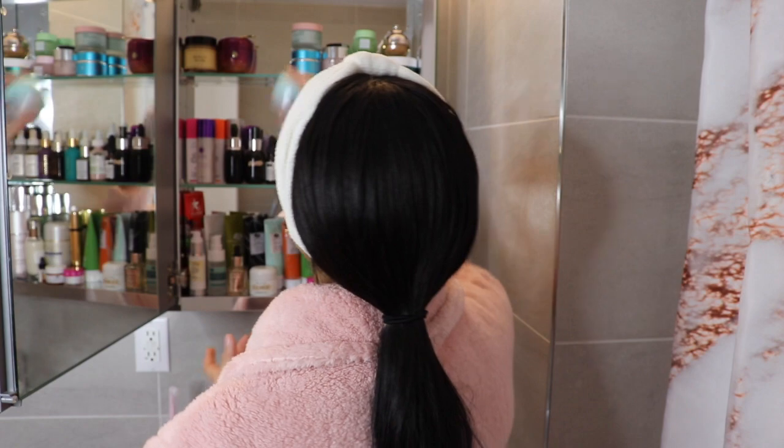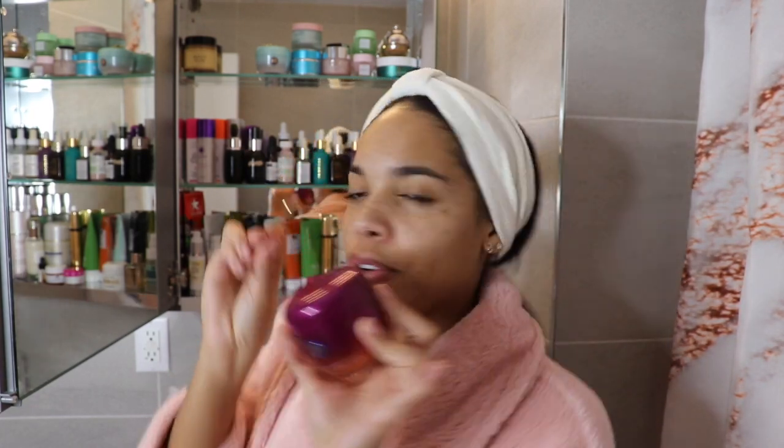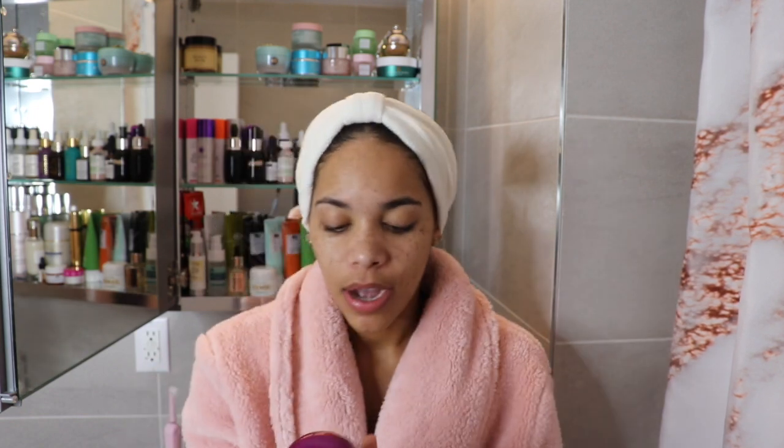Moving on to the Tatcha Violet C Radiance Mask. I wish it came with a little gold spoon like the water cream, but it doesn't. This is the Violet C Radiance Mask and, as the name suggests, it is jam-packed with vitamin C. The brand claims to have used two types of vitamin C in this product as well as antioxidants. It's a mask — I think a white clay was used. I'm going to pull up the ingredients list on my phone since it doesn't have it on the jar.